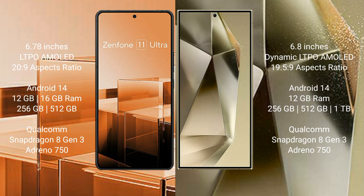Asus Zenfone 11 Ultra comes with 12GB and 16GB RAM options and 256GB internal storage. It is powered by a Qualcomm Snapdragon 8 Gen 3 processor with an Adreno 750 GPU.